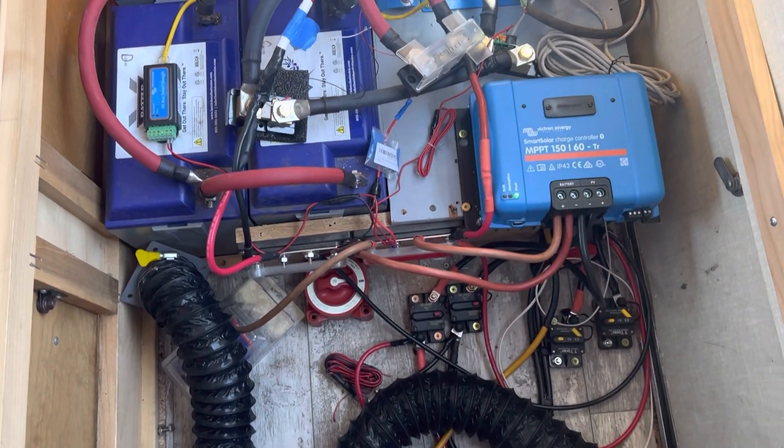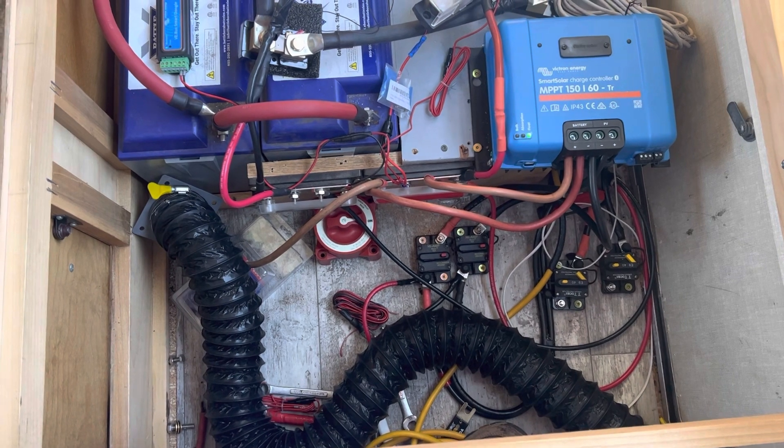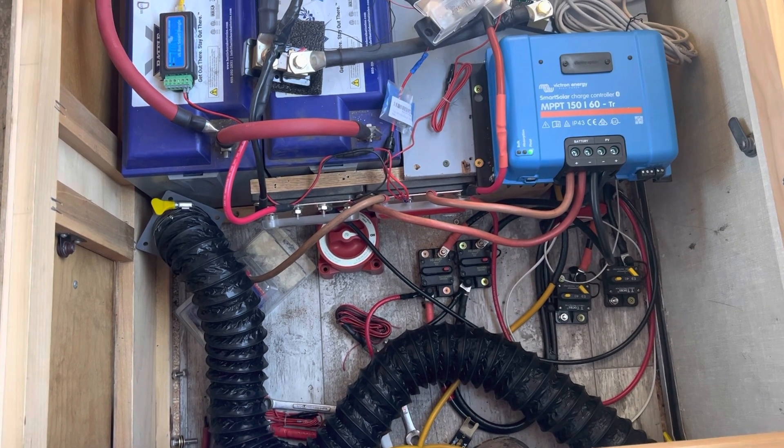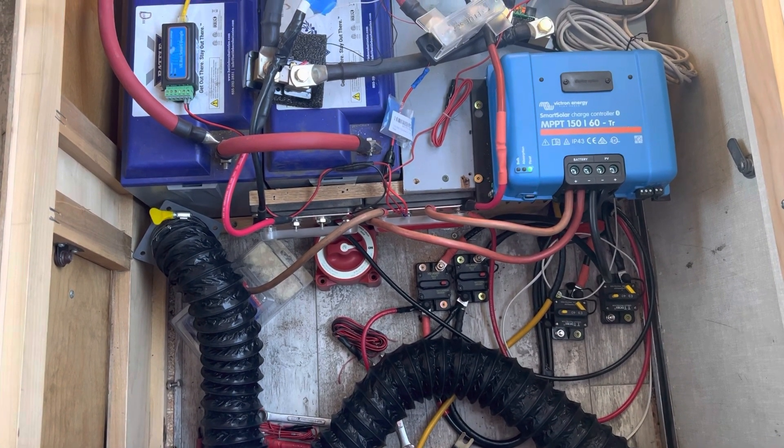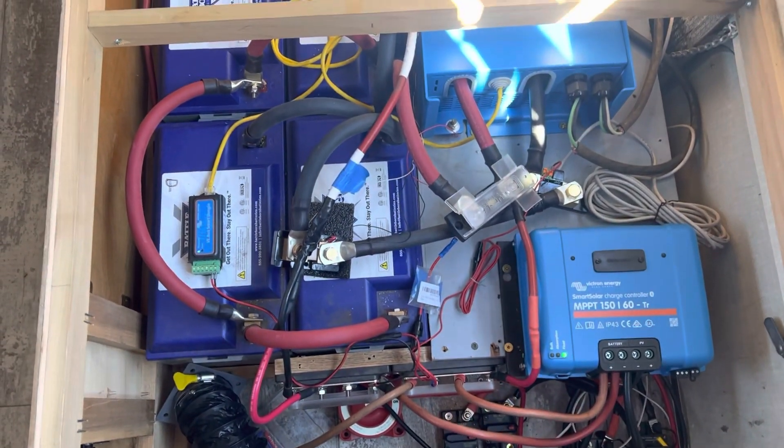I'll try to get everything in. The big 3-inch hose there goes to our diesel heater. Here you'll see each of these items, and I'll explain them.